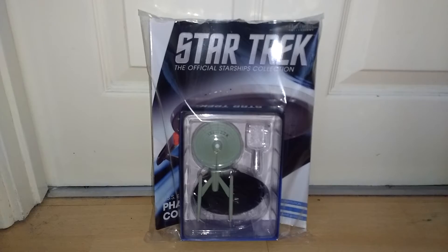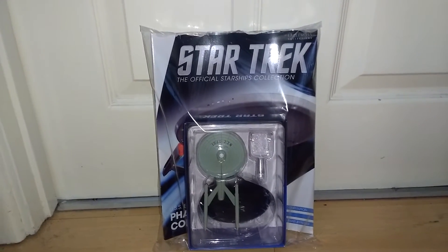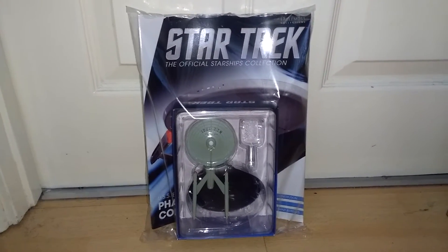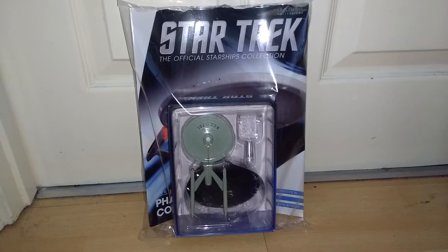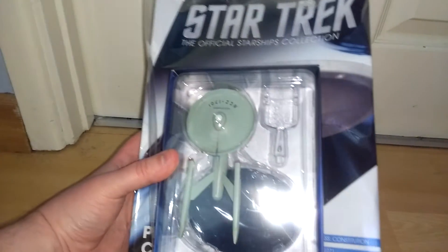I've expressed in the past how much I love this design, as well as stuff like the Odyssey class and all that. I didn't expect him to get this for me so easily. It's always been a personal favourite version of mine of the Constitution class.